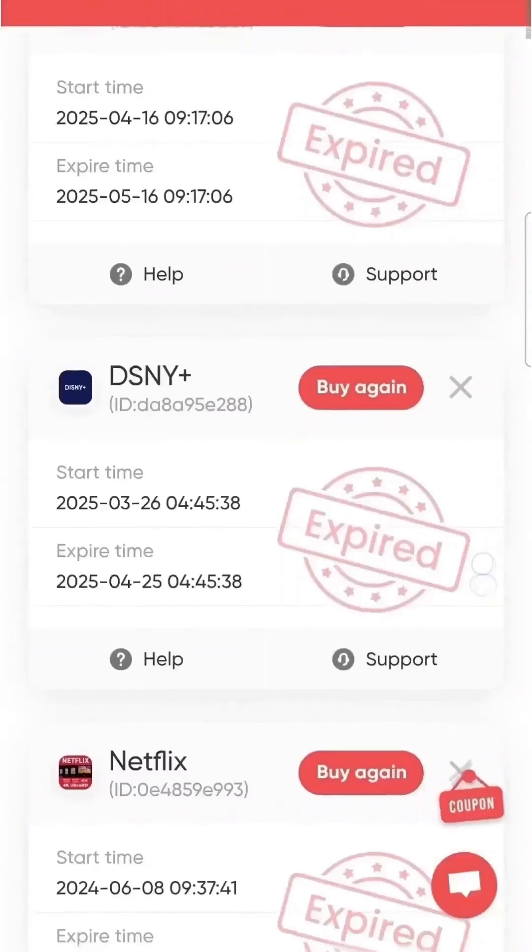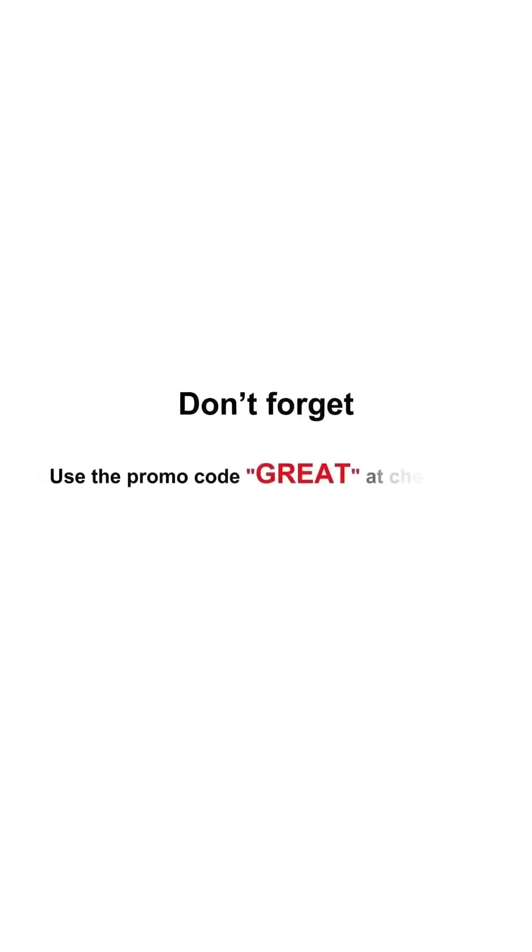Since I discovered this platform, it's been a game changer for accessing premium software at unbeatable prices. If you want to save over 62% on Goth and tons of other popular tools, click the link in the description — and don't forget, use the promo code 'GREAT' at checkout.